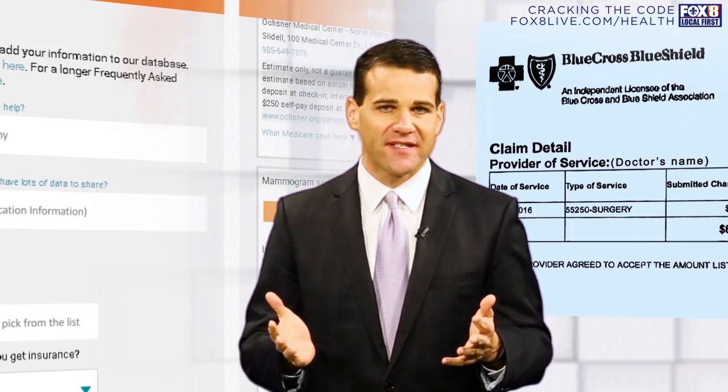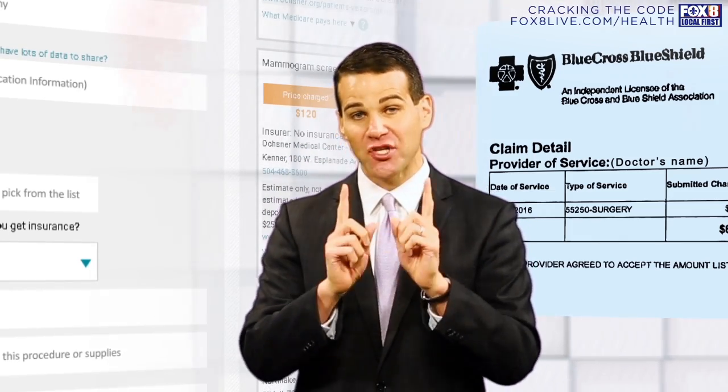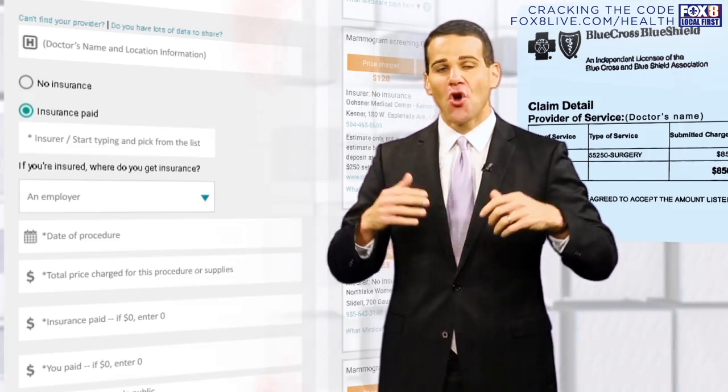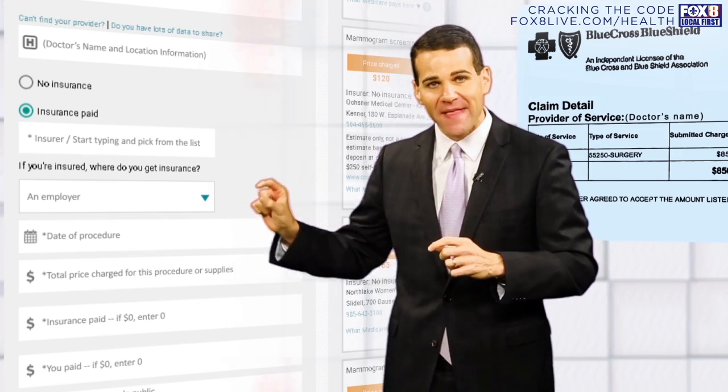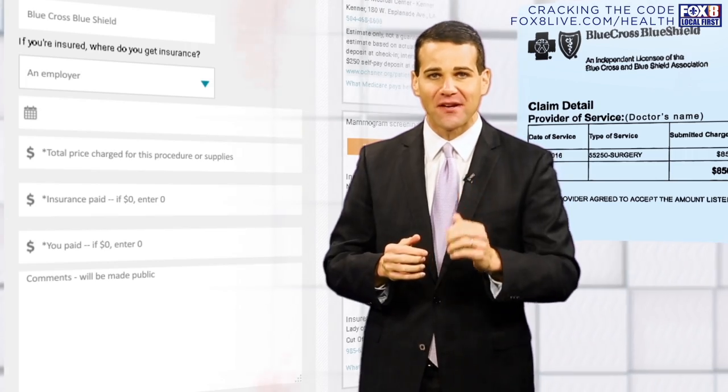The next part is fairly simple. We want to know: did you pay with insurance or did you not? If you paid with insurance, we're going to ask you who is your health insurer — type that in to the section right there. And then next, tell us the date of your procedure.